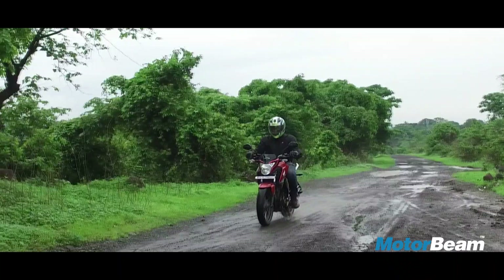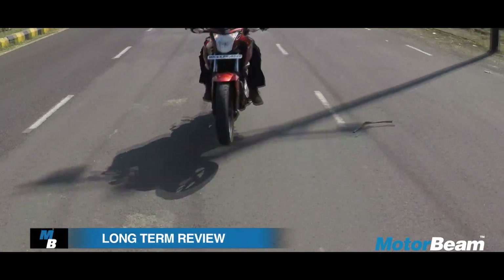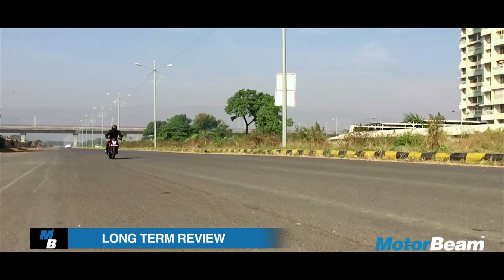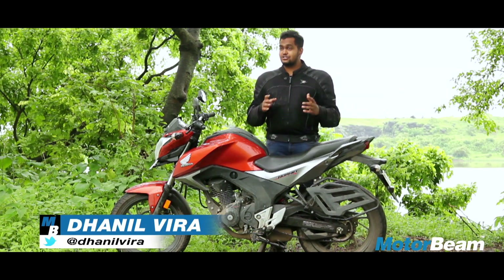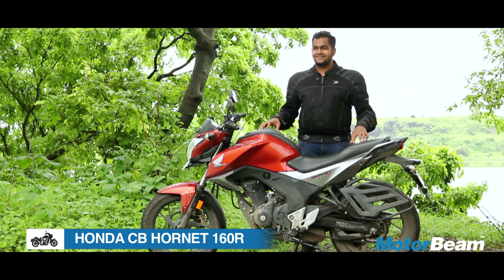Hello everyone and welcome to MotorBeam. The first time we had a glance of this muscular Honda Hornet, it was in Goa. From the last three months we have been riding this and we have done almost 3,000 km. There are a few bits which we didn't like a lot, but there are some things which we loved. Let's see what those are.